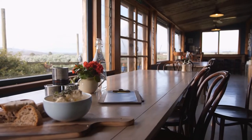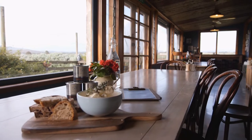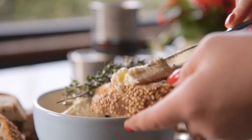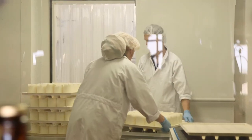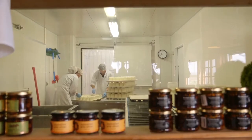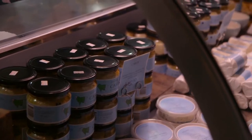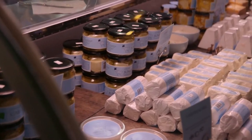Our signature cheese is Persian Feta. We were the first company in Australia to make Persian Feta. With Persian Feta we've now got the Savarin range, which is our white mould goat's cheeses — Black Savarin, White Savarin and the Vintage Savarin. And one of our new signature cheeses is the Bullseye, a hard cow's milk cheese.